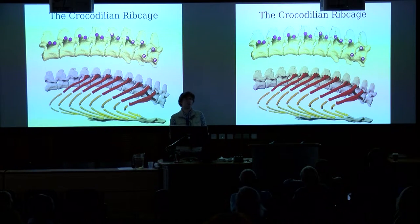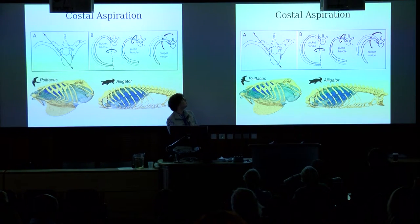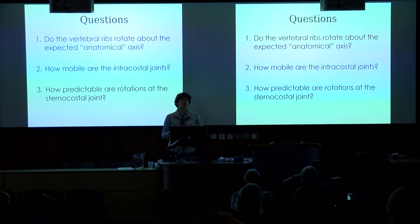To make a biomechanical model, there are certain simplifying assumptions you might want to make. First, these two-headed ribs should form a nice axis of rotation — a hinge-like axis that the ribs rotate about — but no one has actually tested that in a living animal. Also: how mobile are the intracostal joints within the rib itself? And how predictable is the motion at the joint between the ribs and the sternum based on what's happening in the rest of the ribcage?